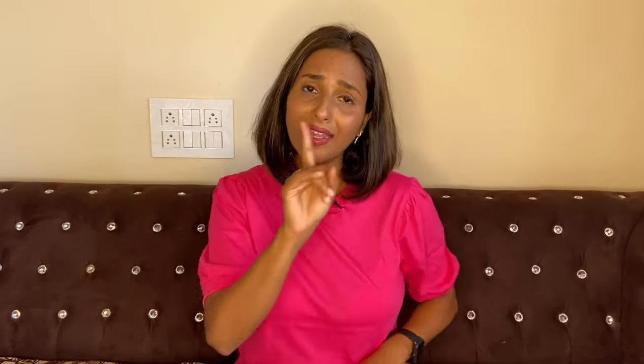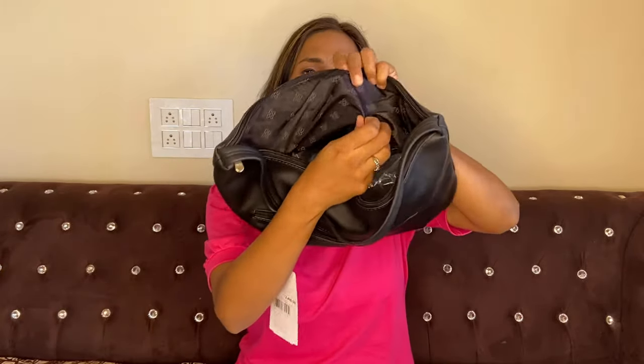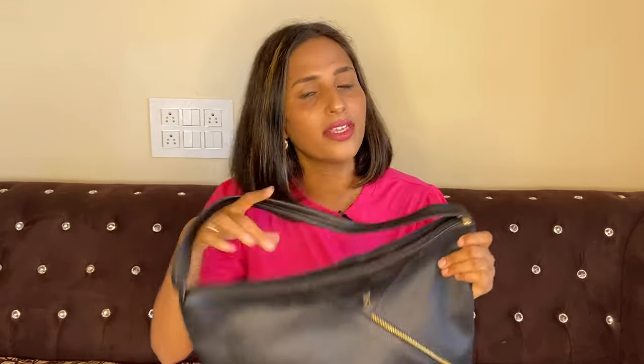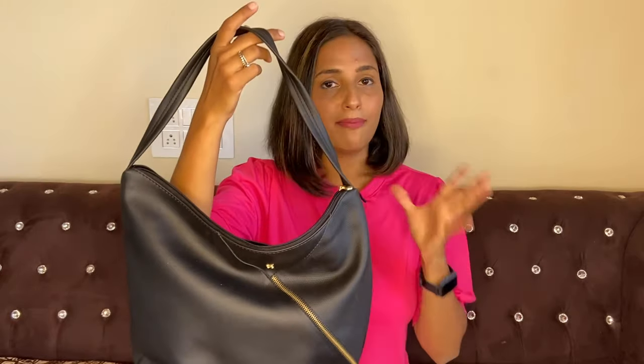Many people asked me in my last handbag haul how to tell a duplicate bag from an original. You can check the tag to get an idea, though I can't say for certain whether it is original or duplicate. I got this at a very affordable range — without the sale you would easily pay 800 or 850 rupees. With the sale I found it very affordable at 623 rupees. This baguette is great for going to the office, vacation, or a meeting.